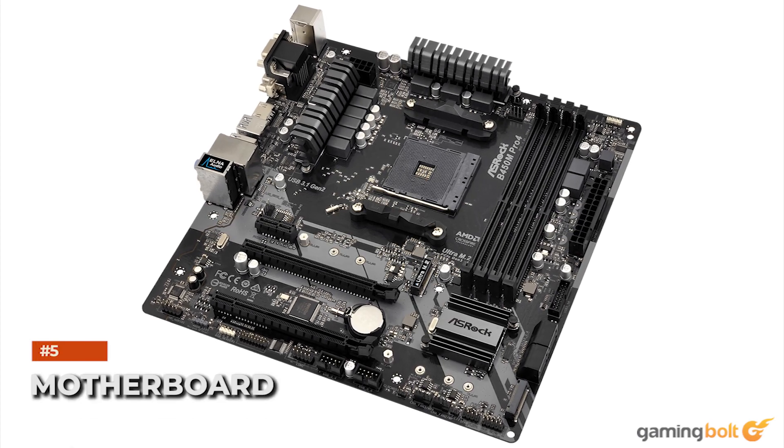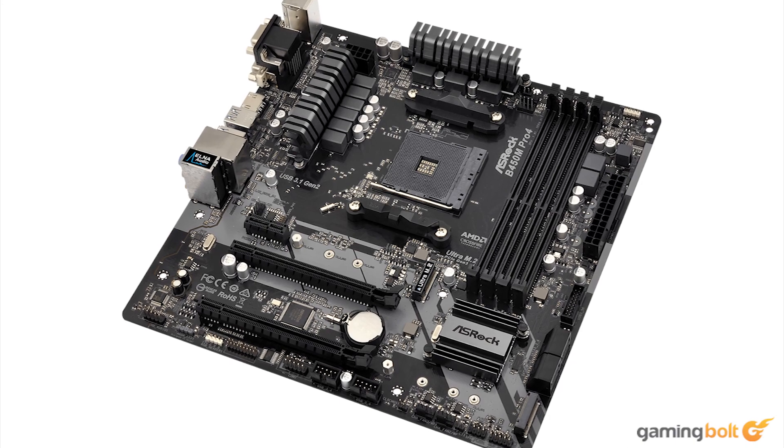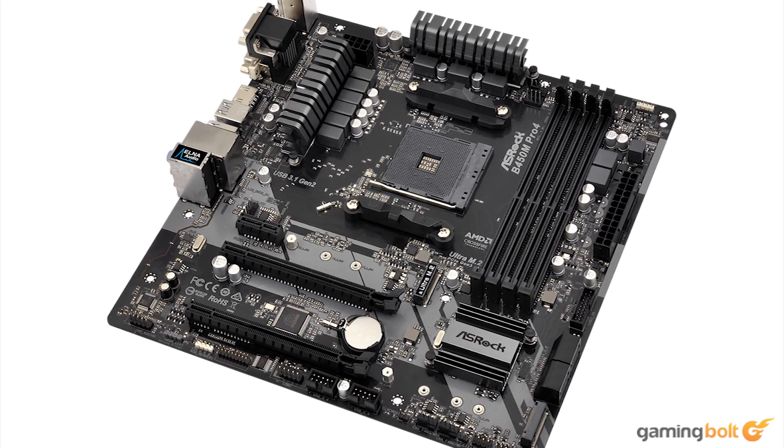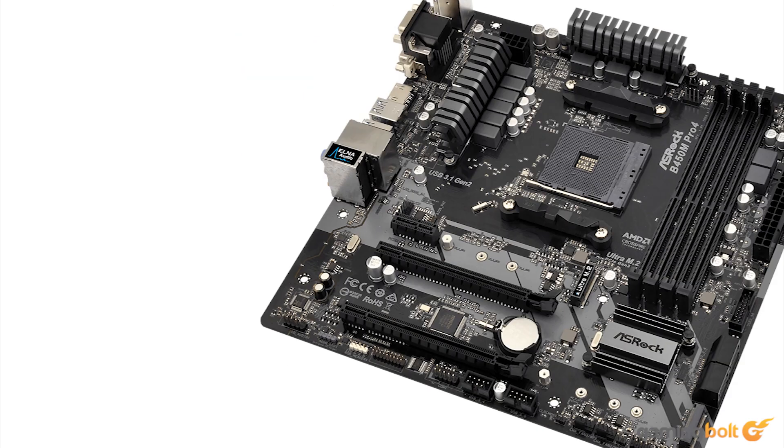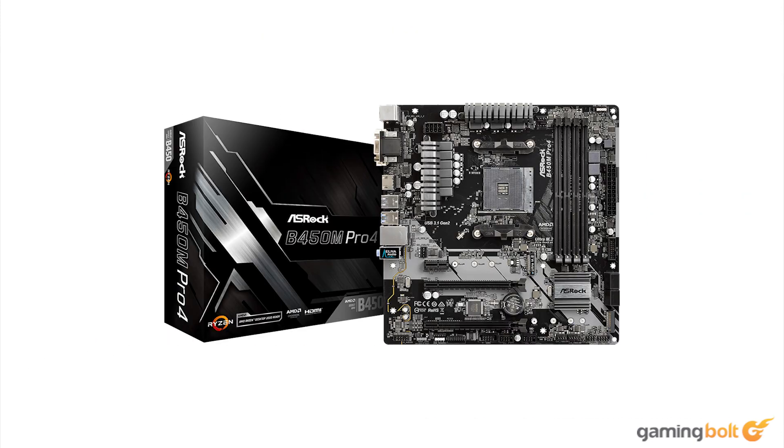Housing these components would be the ASRock B450M Pro 4, a great choice for our processor. It supports Zen 2 out of the box, ridding us of any problems associated with flashing a new BIOS with an older CPU. It has 4 RAM slots giving plenty of room for future upgrades, and has all the basic I/O amenities one could want. Those who want a fancier motherboard can spring for a B550 or X570. The ASRock B450M Pro 4 retails for around $70.